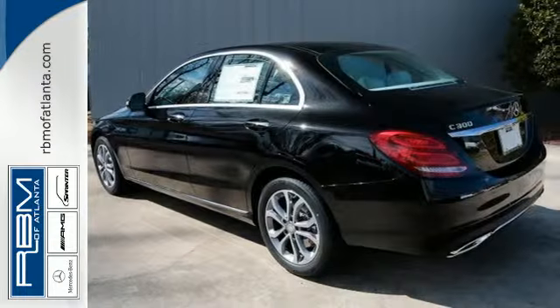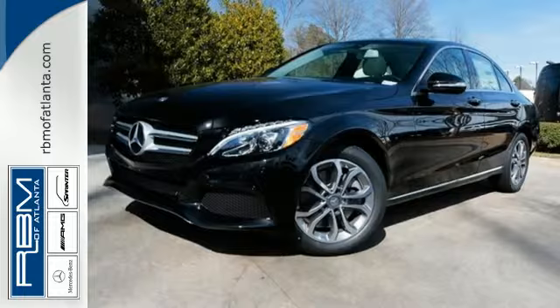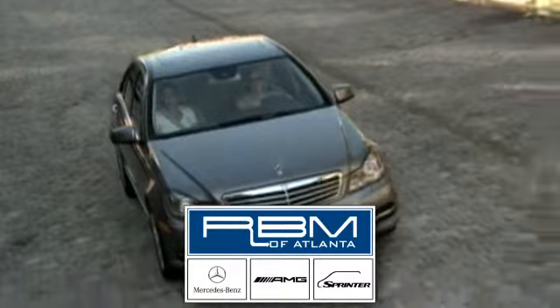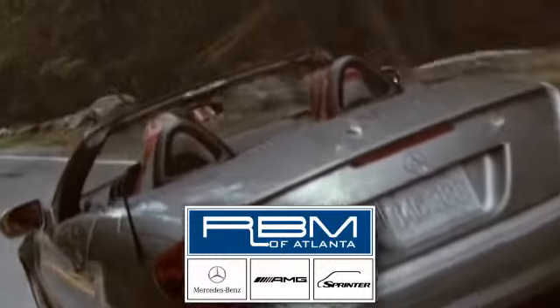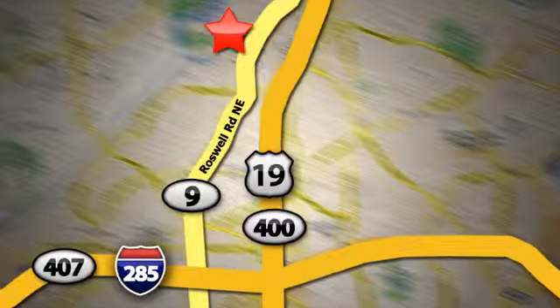Poised for performance, come take this C-Class for a spin today. At RBM of Atlanta in Sandy Springs, we have the best selection of new and top-quality pre-owned vehicles to choose from. We are conveniently located at 7640 Roswell Road in Atlanta.